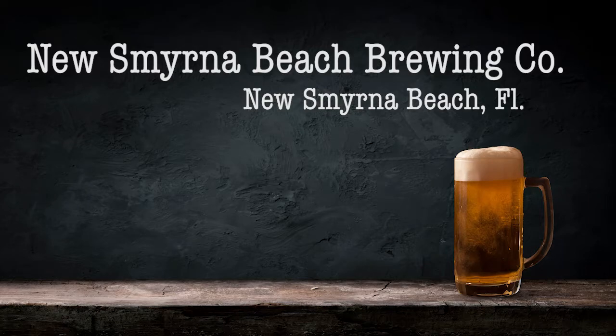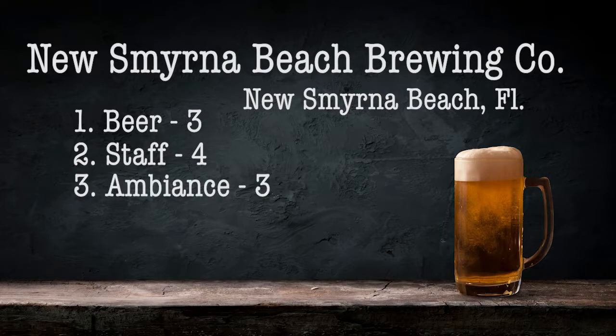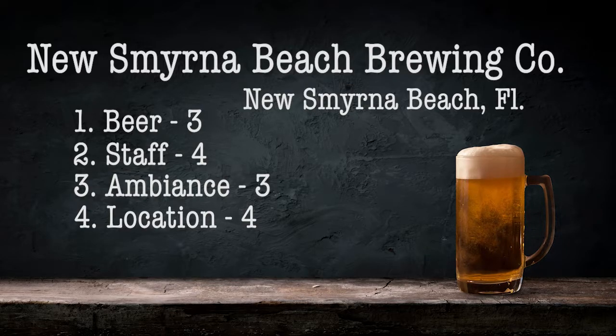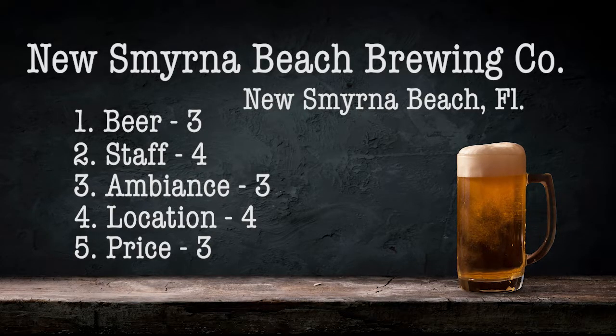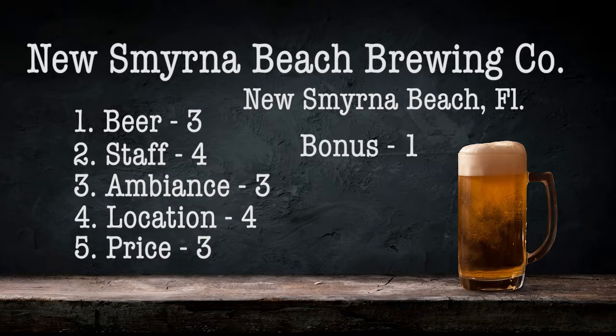I'm going to give them a three for their beer. Their staff, I'm going to give them a four — they're very kind people. The ambiance, a three — it's a nice place. The location, you're right by the beach, got to give them credit for that, and there's a couple little shops and things around the downtown area of New Smyrna Beach, so the location is good, I'll give them a four. The price, their average, I'll give them a three. They are pet friendly — they have a small outdoor seating area out front where you can bring your pets. I'll give them a bonus point for that, with a total of 18 points.